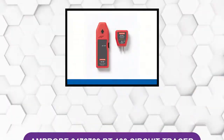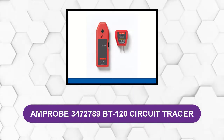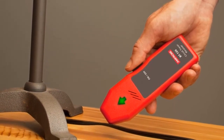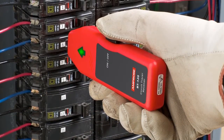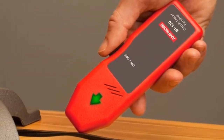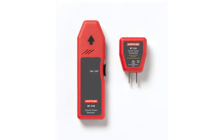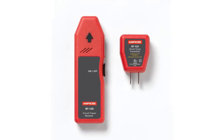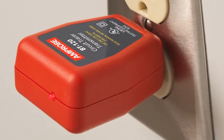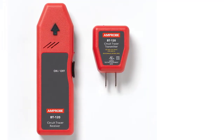At number two, the 3M 472789 BT-120 circuit tracer. With a simple-to-use design and affordable price, this circuit breaker finder is an excellent option for those who occasionally need to match circuit breakers with electrical receptacles. It is rated for 90 to 120 volts, making it suitable for most homes. An automatic sensitivity adjustment makes it easy to use — simply plug in the transmitter and run the receiver over the breaker box. A large green arrow identifies the breaker location, and the transmitter displays a red light when powered and ready.